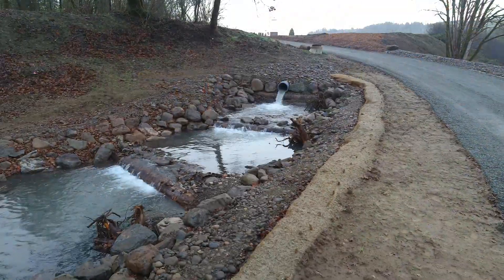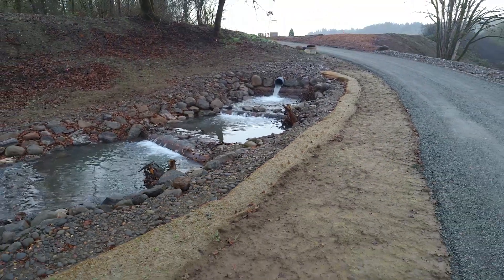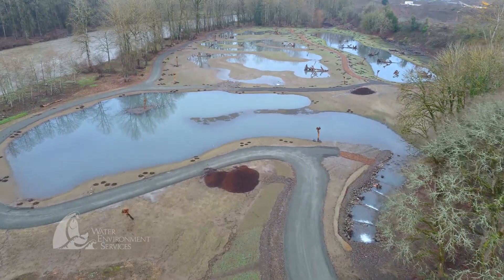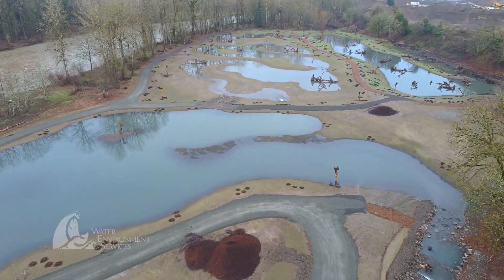It discharges at an outfall and goes through a series of step pools. After the step pools, it enters the first detention cell, and that's where we're hoping to capture and treat the majority of the stormwater.